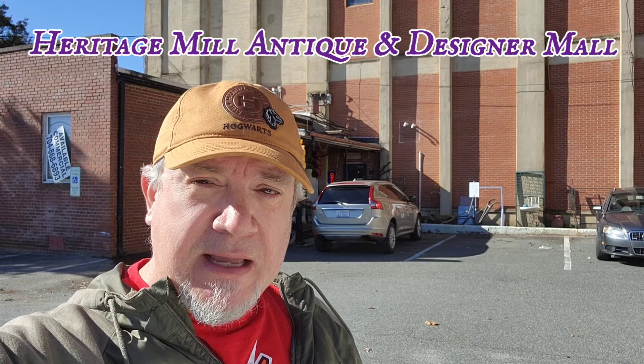Hi all, Todd here, and we're in Ranlo, North Carolina at the Heritage Mills Antique Mall and Designer Center. Let's go inside and check it out.